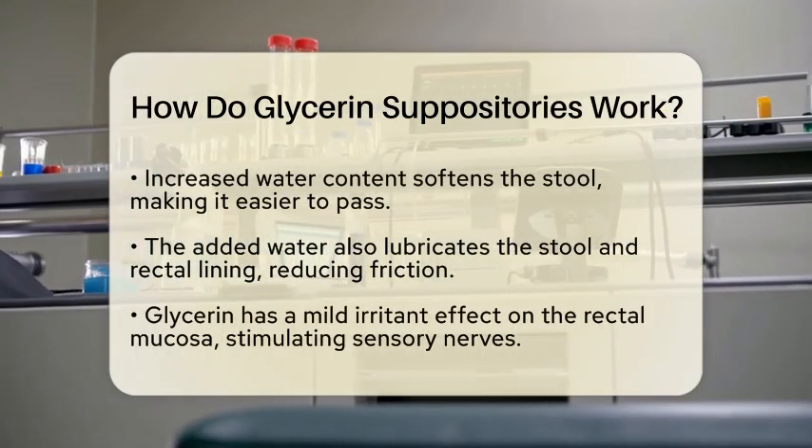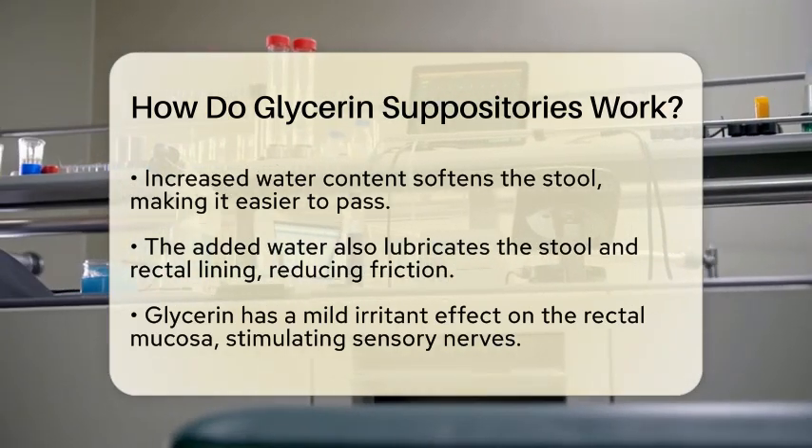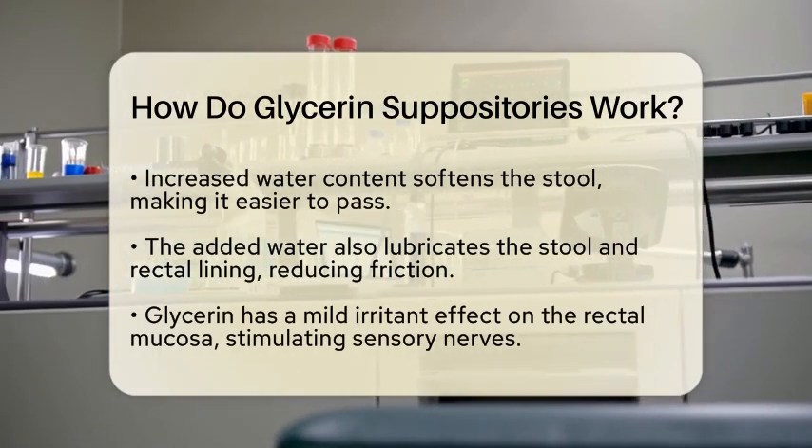In addition to softening the stool, the increased water content helps lubricate both the stool and the rectal lining. This lubrication reduces friction during bowel movements, making the process more comfortable.